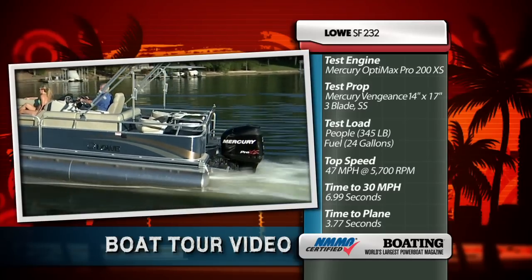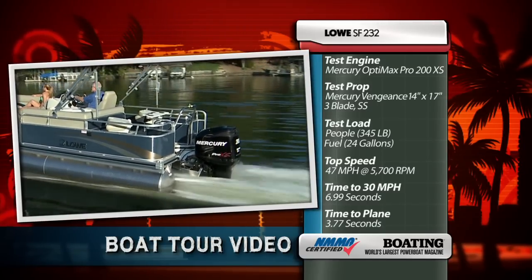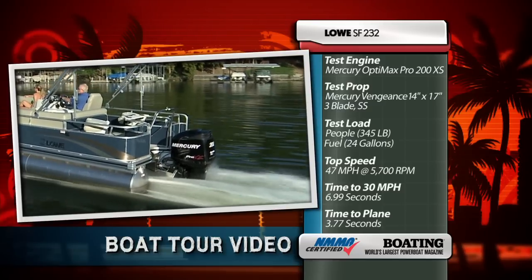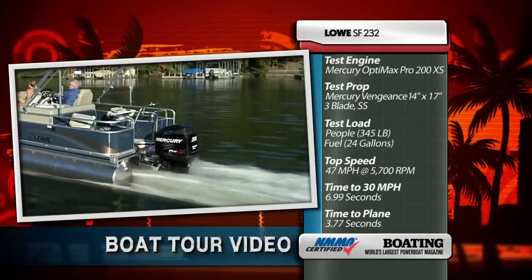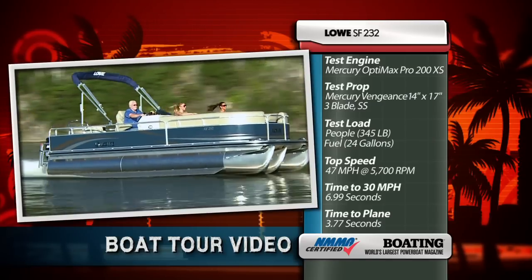Our Lowe SF-232 was powered by a Mercury OptiMax 200 Pro XS. The prop is a Mercury Vengeance 14 by 17 inch three-blade stainless steel, and the engine has a 1.75 to 1 reduction ratio.